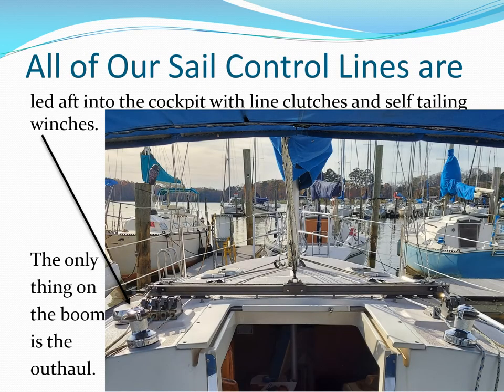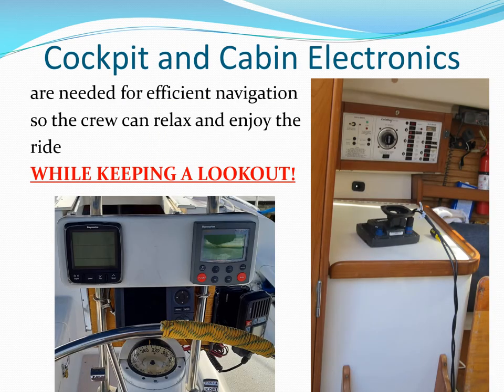Smaller boats can use winches, but self-tailing winches are better above 25 feet, and electric winches help on boats much over 30 feet. The electrical panel monitor and a Raspberry Pi computer running OpenPlotter and Signal K are in the cabin. Depth, autopilot, compass, and a secondary VHF are in the cockpit.